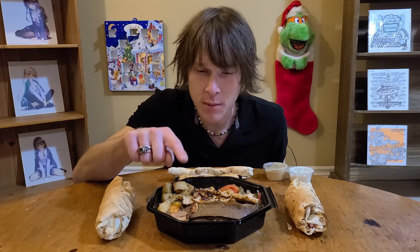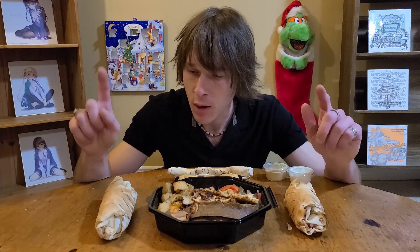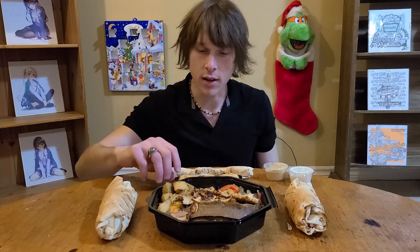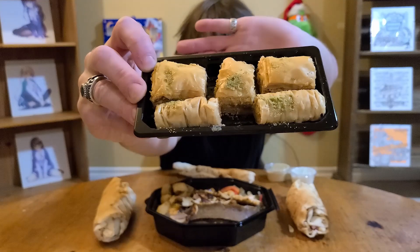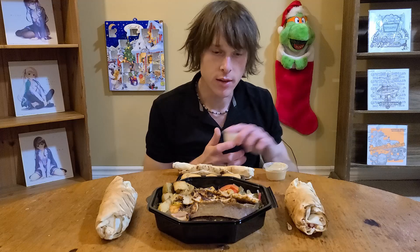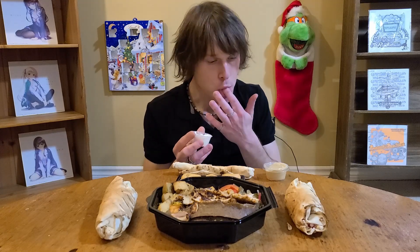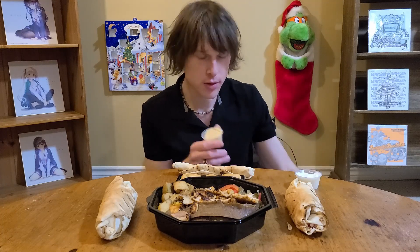So you're gonna see me do a lot of things wrong today. What I have here is a mix of chicken and beef platter shawarma, and then two wraps - one of them's lamb and one of them's falafel, I'm not sure which one though, so we'll just have to wait and see. And then for dessert I have some baklava, or baklava, however you want to pronounce it. And some dips - I have no idea what kind of dips these are, like sour cream and hummus maybe. Oh, that's garlic for sure, and this is probably hummus.